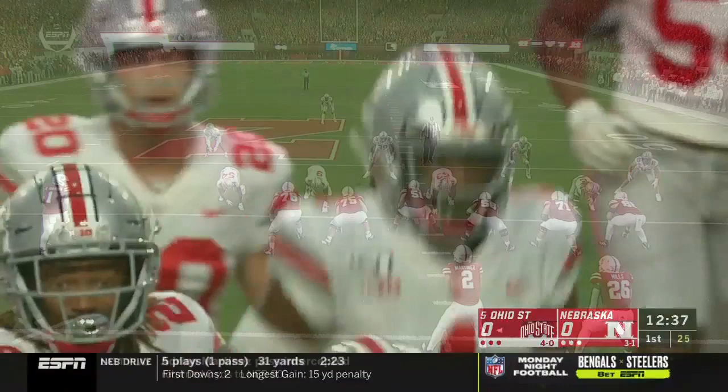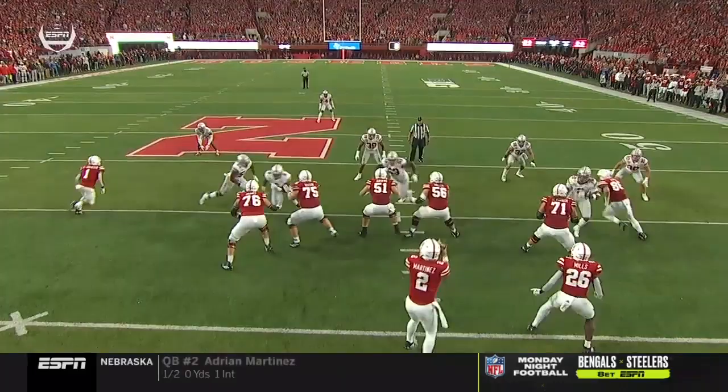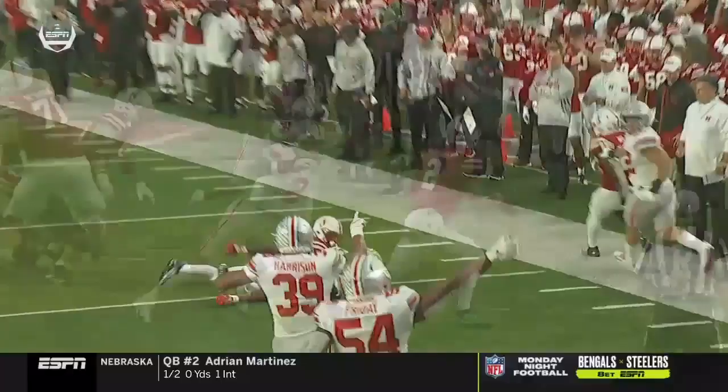Instead he works back to the inside and flushes Martinez. Give Chase Young a lot of credit — see how he works to the inside. Martinez feels him. And this is just Jeffrey Okuda anticipating, jumping in front, and making a big time play.